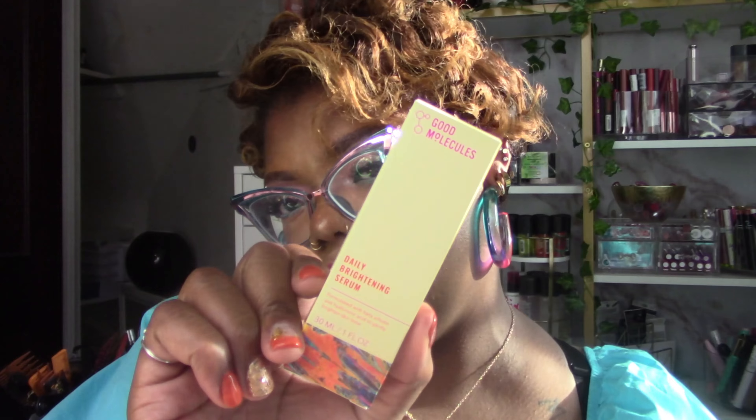Now let's get into Ulta. I went to Ulta to look for some things. I had run out of my Good Molecules serums - had to pick up another niacinamide serum and my daily brightening serum from Good Molecules. I don't have a skincare inventory so these can just be out.